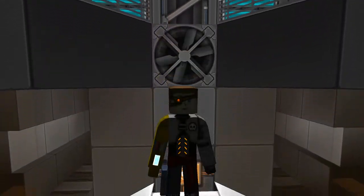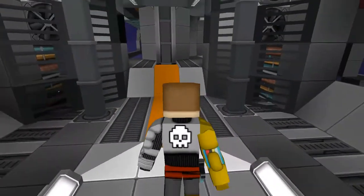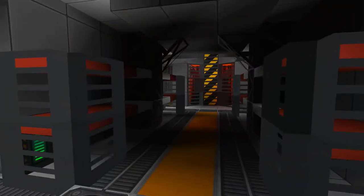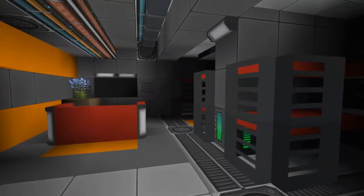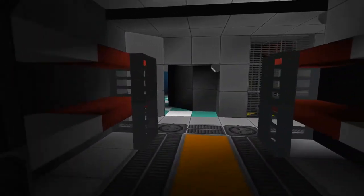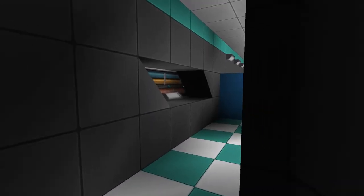Ahoy salty dogs, I'm Lens Cap, welcome back to Project Titan. In today's episode we're going to start by taking a tour and looking at some of the updates from our live stream. I don't think I changed anything in this room, but one thing we did was completely redo the bathroom, so let's take a look at that first.